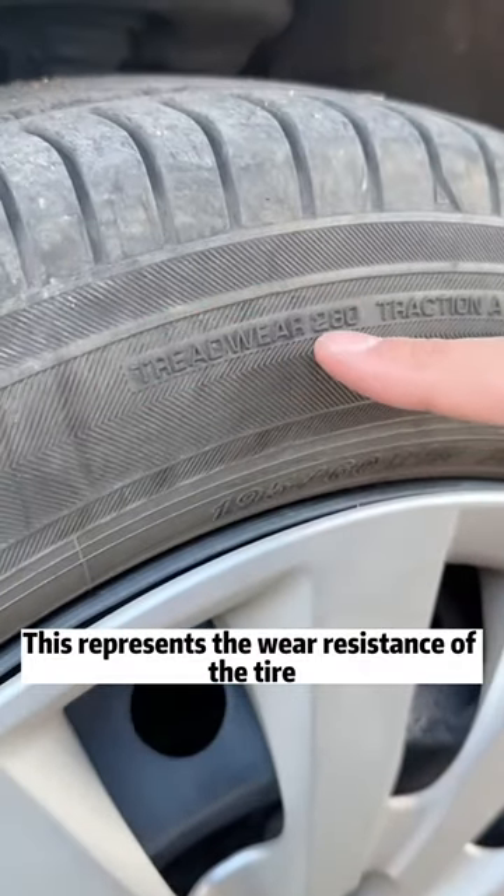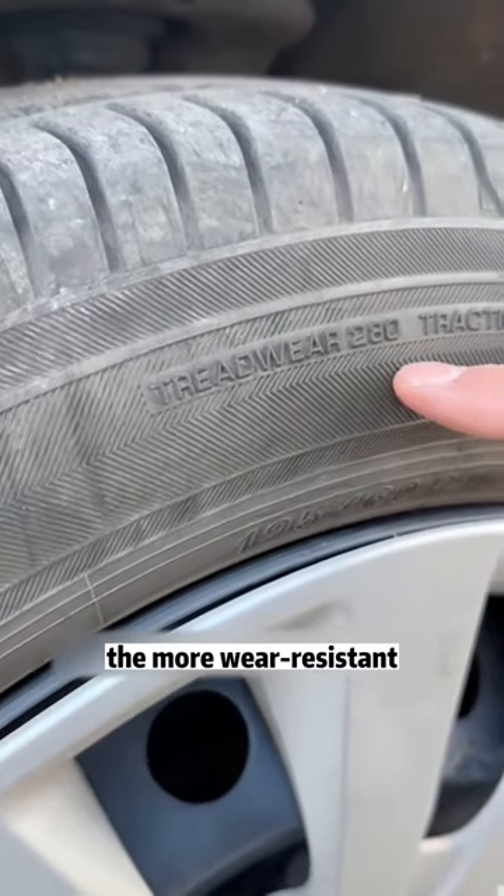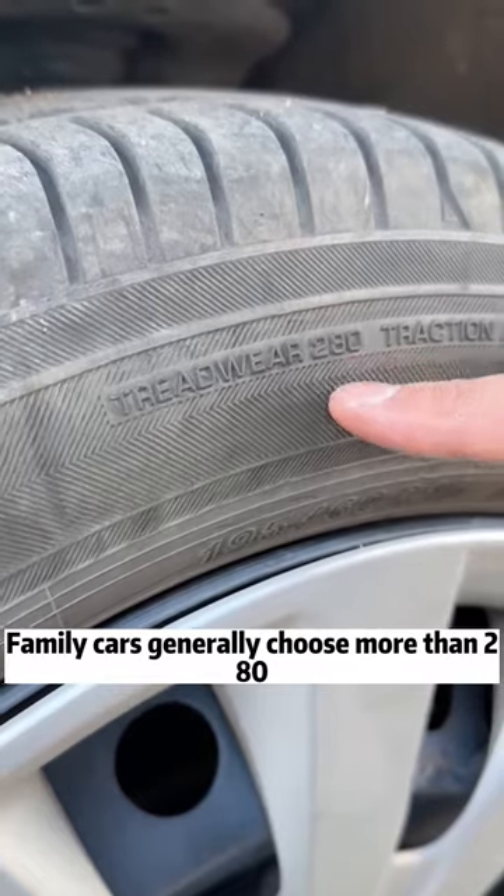First, tread wear. This represents the wear resistance of the tire. The larger the number, the more wear resistant. Family cars generally choose more than 280.